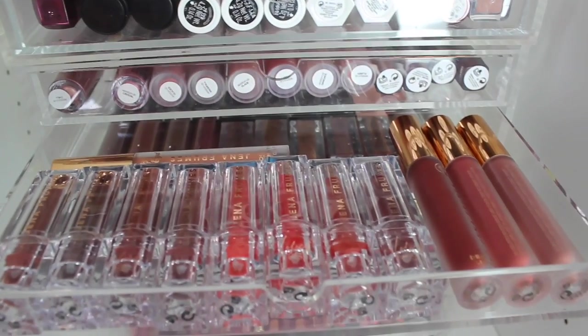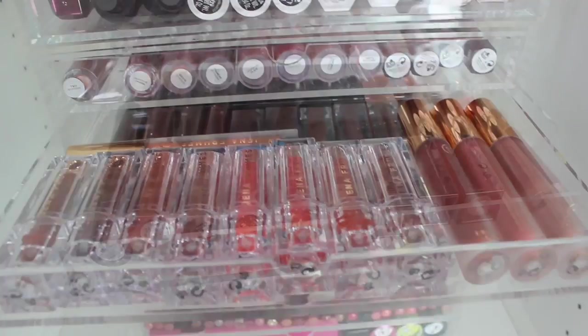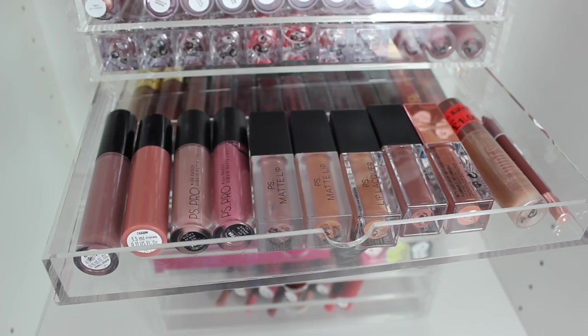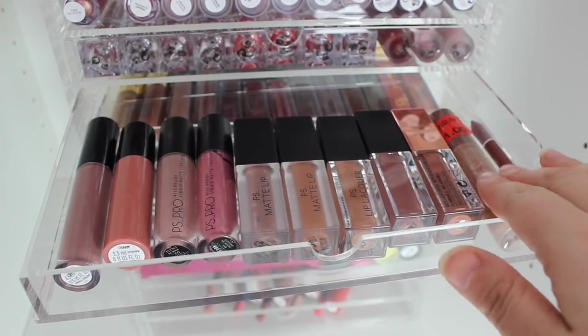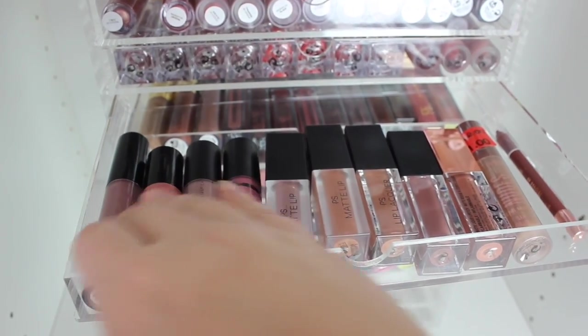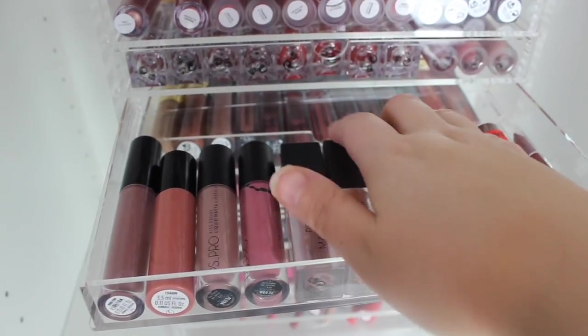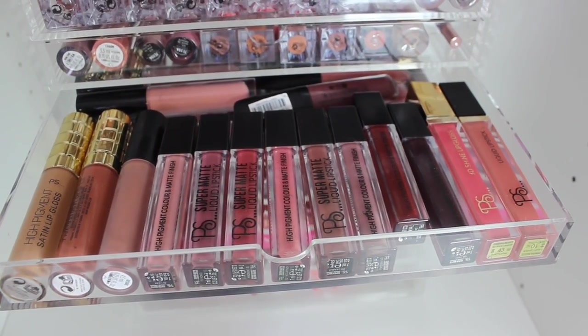Then we have my Jenna Fumes collection — I really love this collection and it will be its own drawer. Then some of the old lip kits, some of which came with a lip liner as well. Then some glosses and more old liquid lipsticks and glosses.